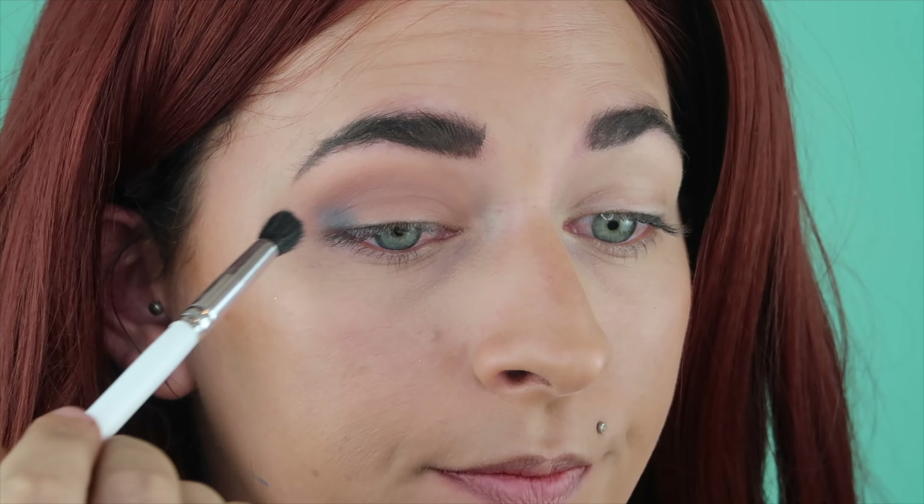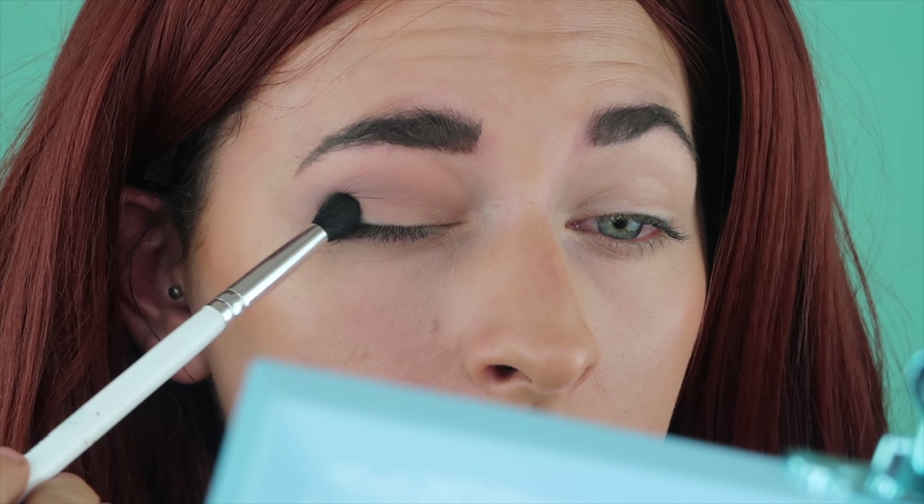Next I'm going to take the shade Power, which is like a dark grayish tone, and deepen out that outer corner and then drag it through the crease. I was going to do a neutral look, but now seeing it I'm like, I need a little bit more dimension. So we're still going to keep it wearable neutral, but not as neutral as I anticipated.